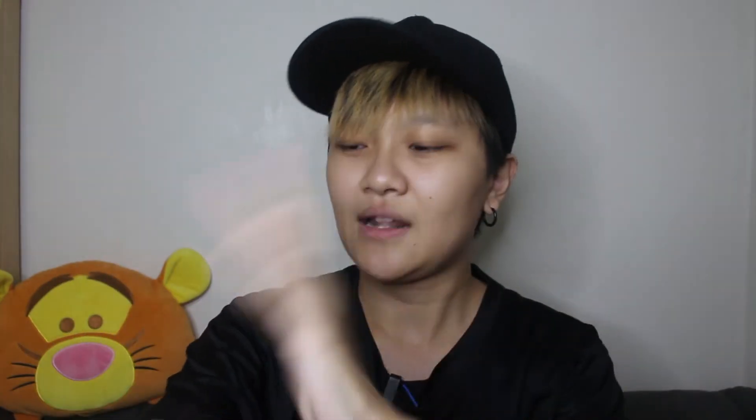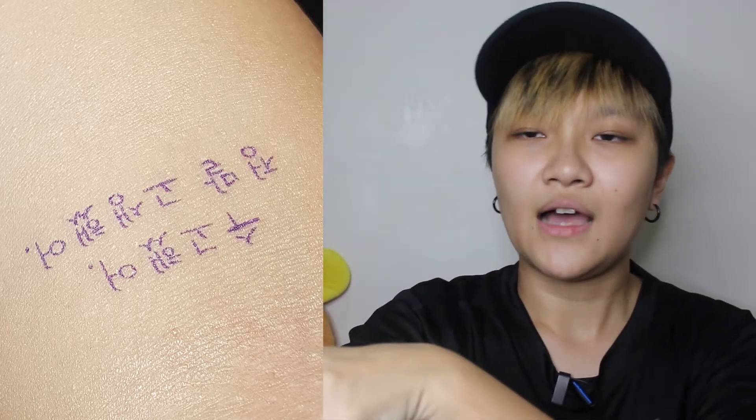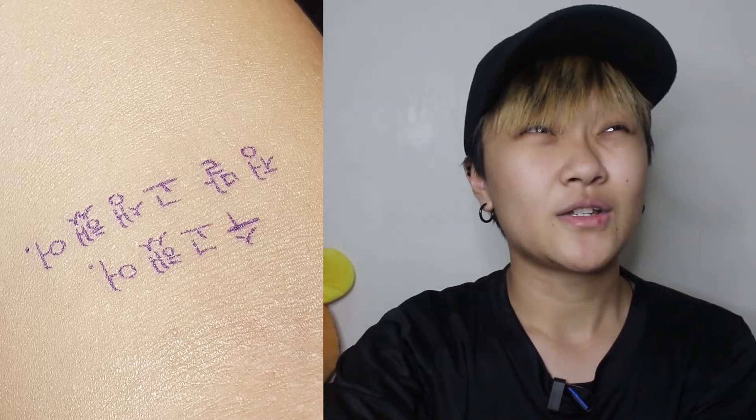They printed out the design — like those sticker tattoos we had as kids that peel off in two or three days — and stuck it on my arm. My tattoo artist asked me if the alignment was right, if I wanted it bigger, and so on. We did that about twice until the size and placement were right, then the tattoo artist went straight to setting up the place.